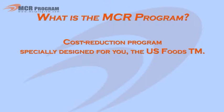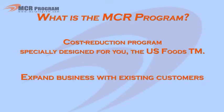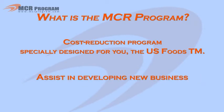Exclusive to U.S. Foods, it helps to protect current business, expand business with existing customers, and assist in developing new business.